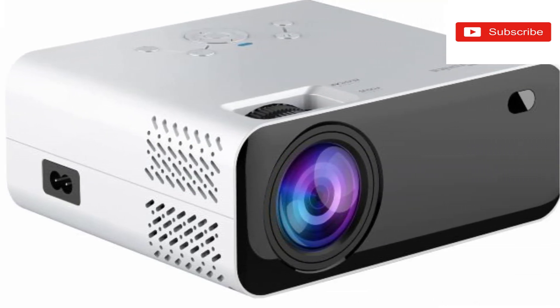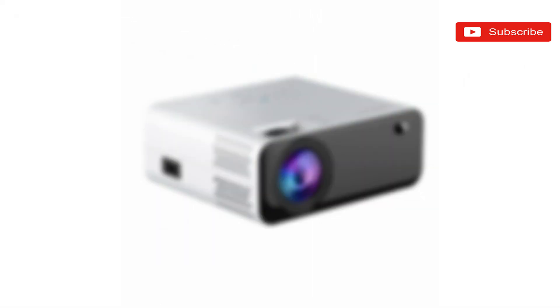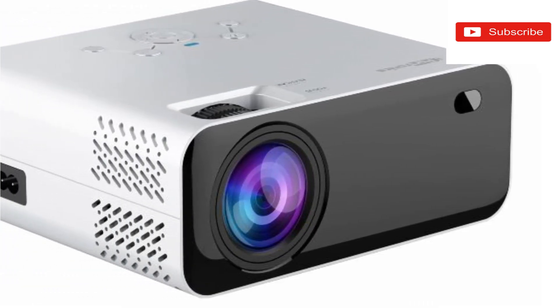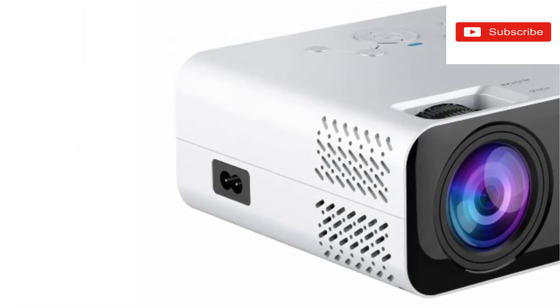If you want to buy this projector, I have given a link in the description — you can purchase from there. If you like this video, please like, comment, and share. Please subscribe to my channel.